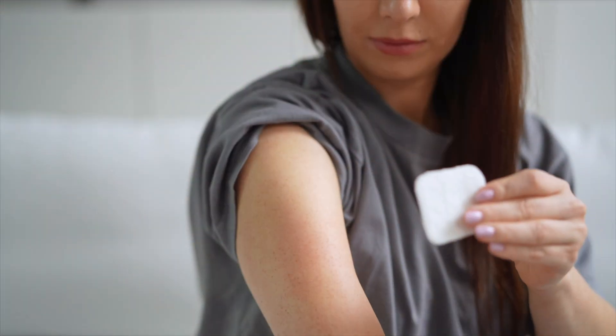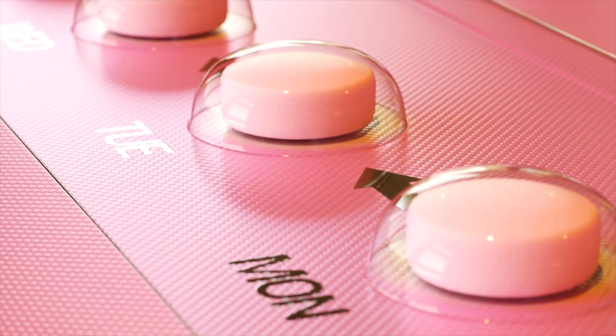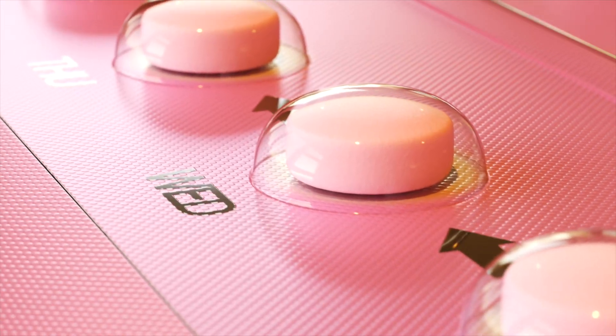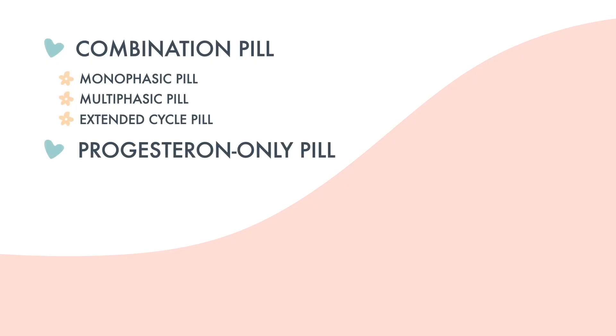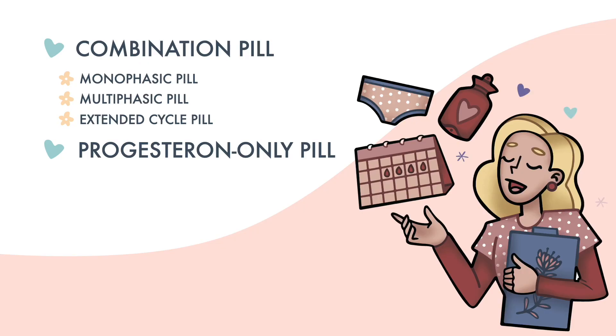Out of the many types of contraception available today, the one you're probably the most familiar with is the pill. It's the method we're all introduced to in class right after that whole put a condom on the banana thing. However, not only are there different types of pills, but everyone's body also reacts differently, which is why it's especially important to be well informed about the different types of contraception pills.